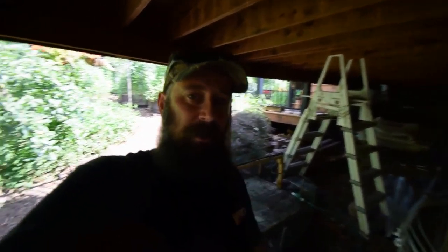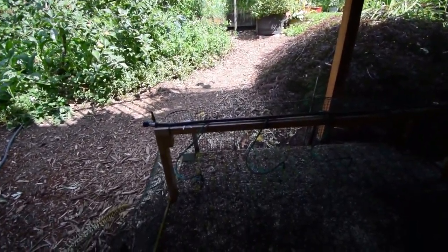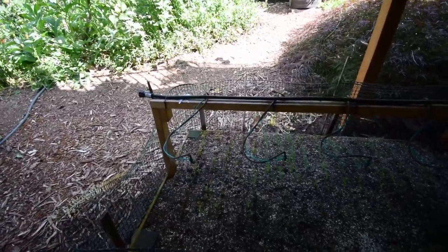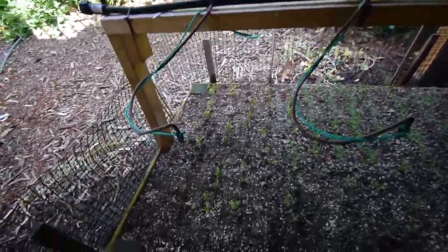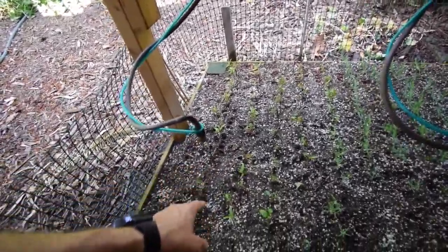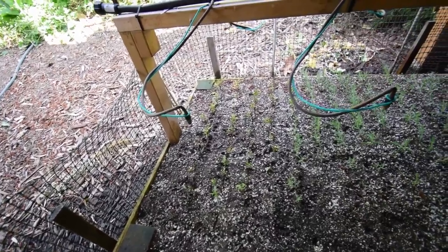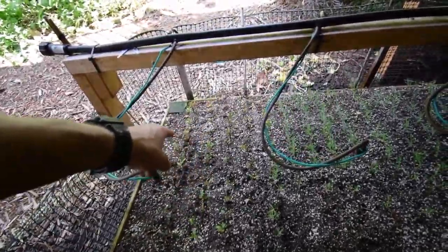Hey everybody, this is Brian again. I wanted to give you the update for the plant propagation bed and show you how the lavender and the azaleas are doing. We've got some losses in the azaleas — there's a few there, one that looks like the little guy that was bent over, not facing the sun, he's probably not going to make it, but some of these other ones look pretty good still.